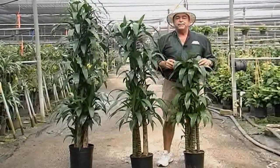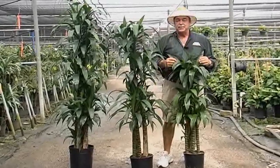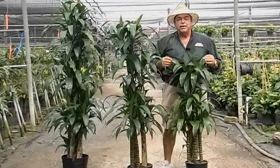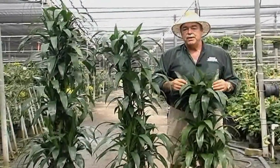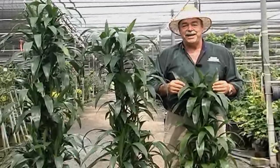Now, these products have been grown in a beautiful, specially designed environment to grow nice Dracaenas. These are beautiful and ready to go. For more information on these products, you can go to our website, kraftgardens.com, or call your sales associate for more information. Thank you.